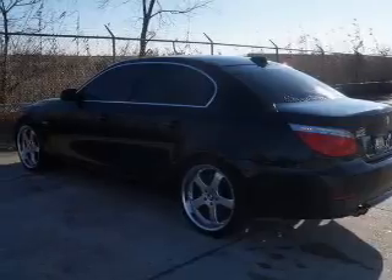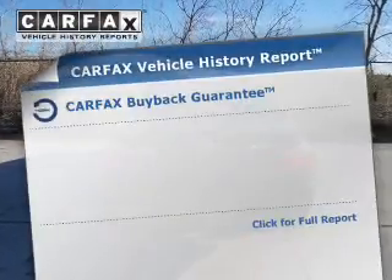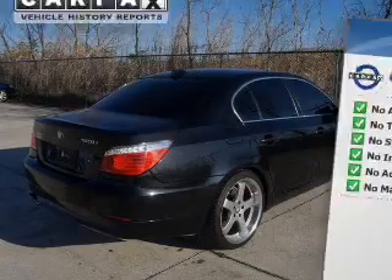Let the sun shine in with a sunroof, and memory settings make for a more comfortable ride. An included Carfax Vehicle History Report allows you to purchase with confidence and the knowledge that your buy was a smart choice.